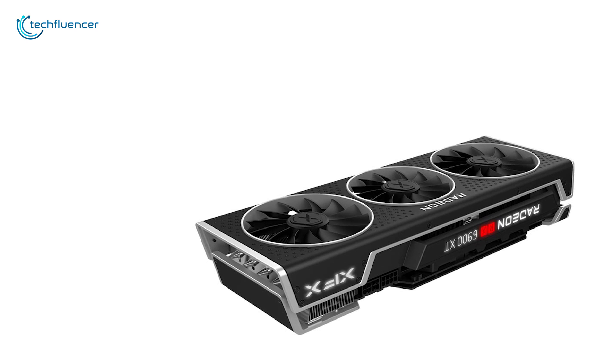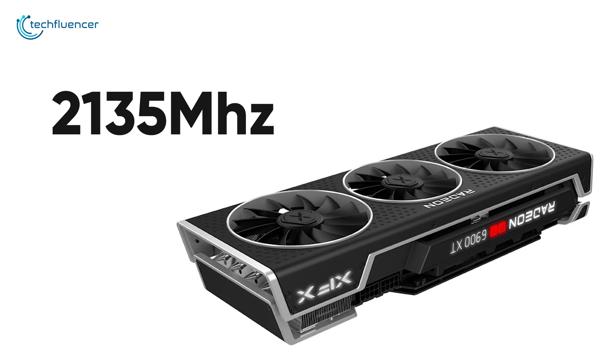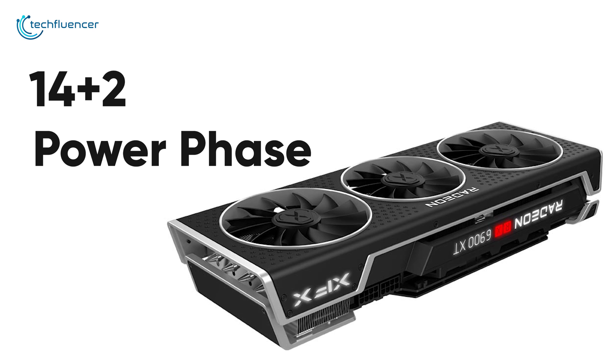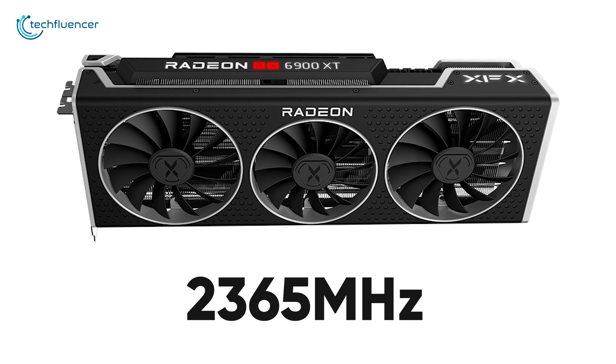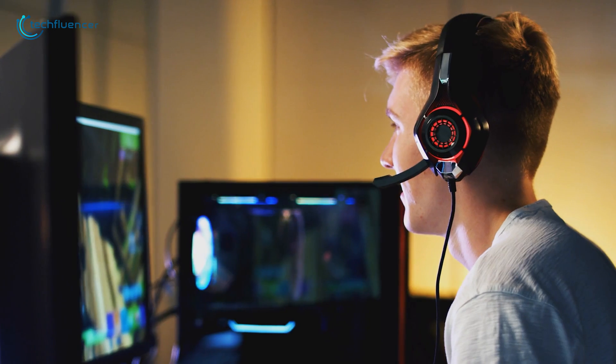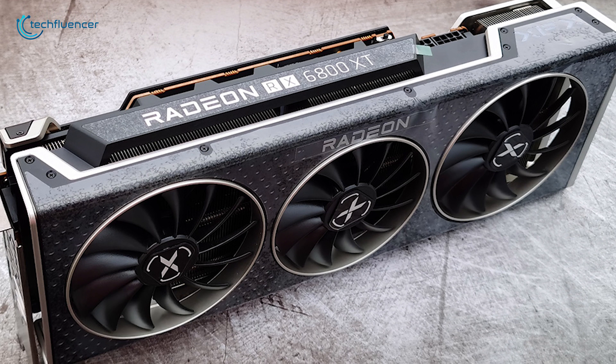Out of the box, this card has a game clock speed of 2135 MHz, and the 14+2 power phase design provides enough headroom for overclocking up to 2365 MHz. For gamers who are all in for the performance, getting the XFX Speedster MK319 will be a worthy investment.